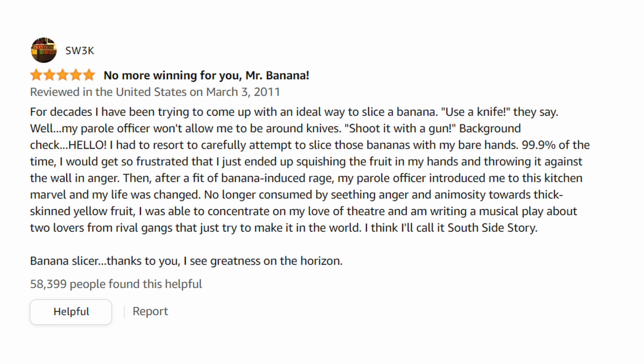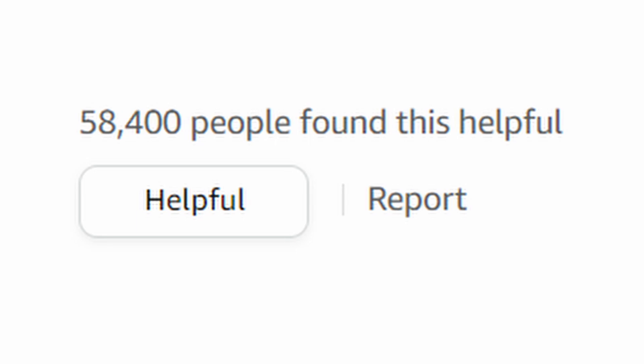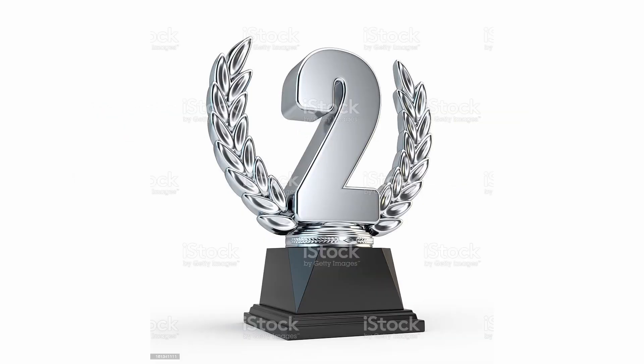"No longer consumed by seething anger and animosity towards thick-skinned yellow fruit, I was able to concentrate on my love of theater, and I'm writing a musical play about two lovers from rival gangs that just try to make it in the world. I think I'll call it 'South Side Story.' Banana Slicer, thanks to you, I see greatness on the horizon." 58,399 people found this helpful, and I gotta say it's about to be 58,400.